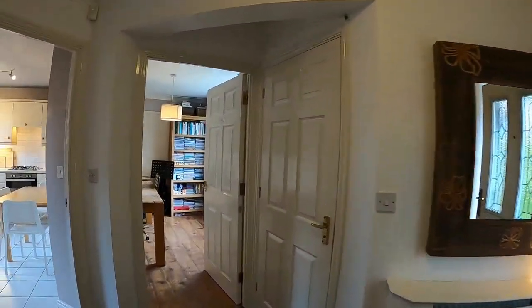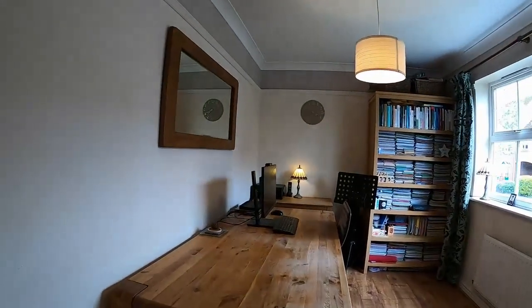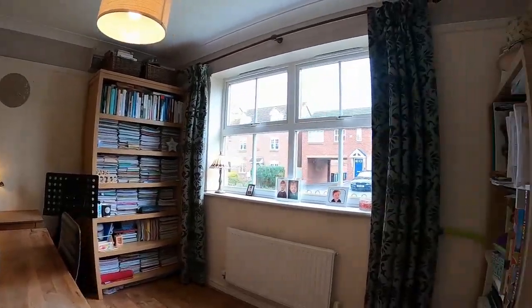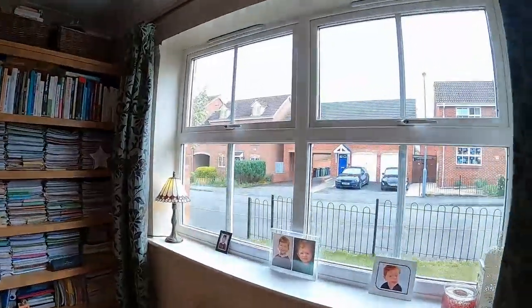The nice thing about this design is it gives you a dining room. So here we have a separate dining room — it's presently used as a large study but works really well as a dining room if desired. In fact, it works really well as a study if desired too.